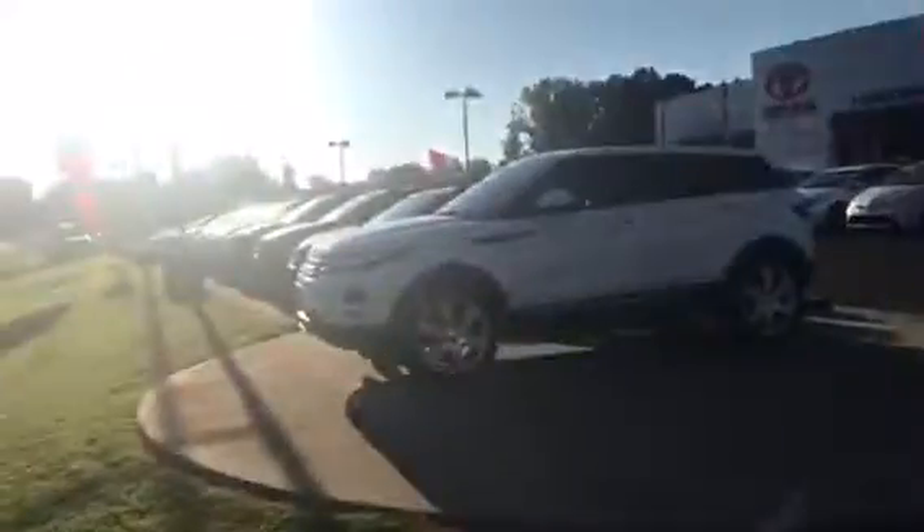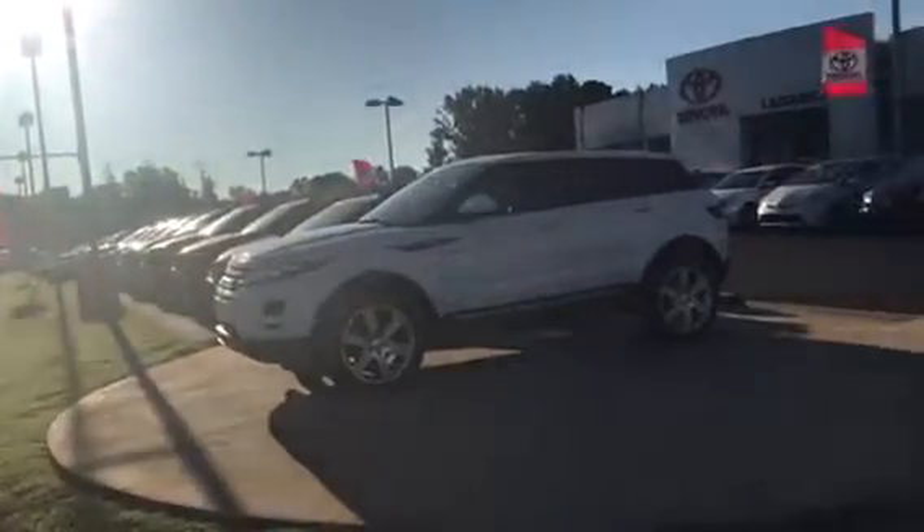Hi, this is Ryan Lane over at LaGrange Toyota. I saw you'd inquired about the Land Rover — great choice, actually. At our middle pad location, only our nicest vehicles go up here.